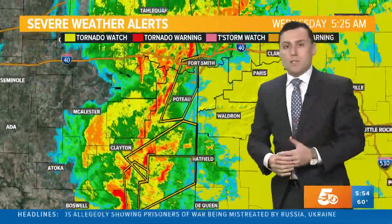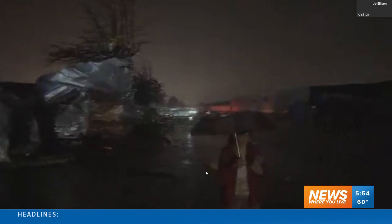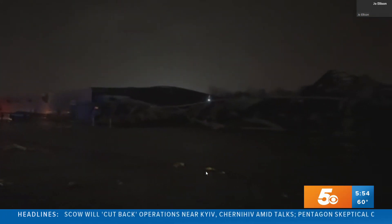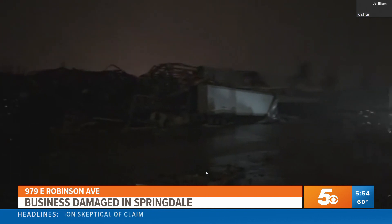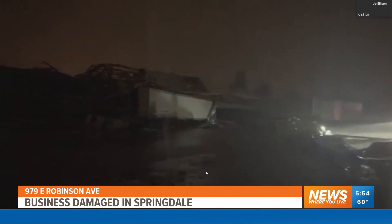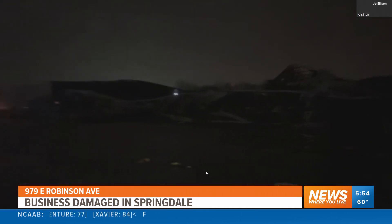We have some video in of some damage. I believe this is around the Springdale area. Let's go ahead and take a look at that. This is a live look at a business in Springdale called Nilfisk, and we are getting some information from employees who actually evacuated this building. This is on Robinson Avenue there in Springdale. We're working to find out how many people work there, how many people were working there at the time, but this building appears to be heavily damaged from these storms.